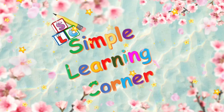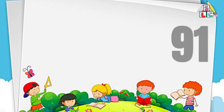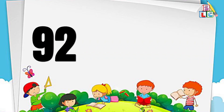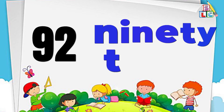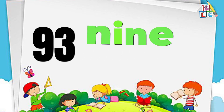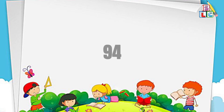Simple Learning Corner. Hello kids, let's learn number names from 91 to 100. Number 91: N-I-N-E-T-Y O-N-E, 91. Number 92: N-I-N-E-T-Y T-W-O, 92. Number 93: N-I-N-E-T-Y T-H-R-E-E, 93.